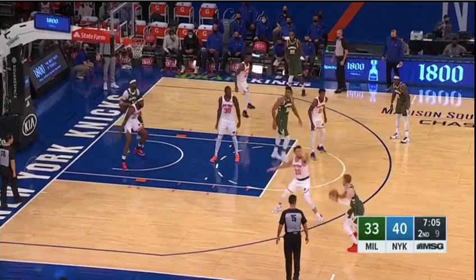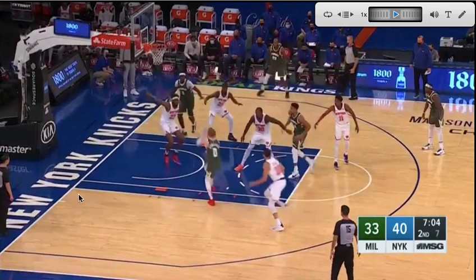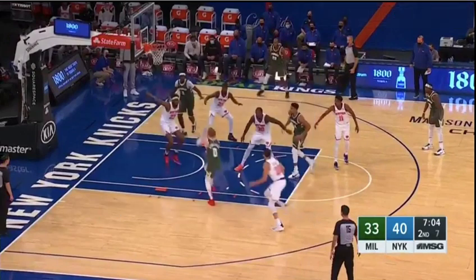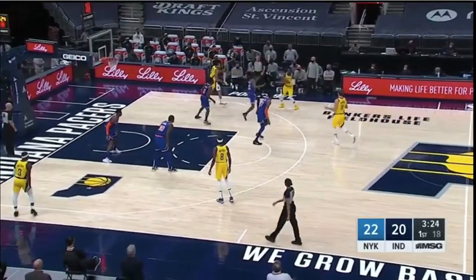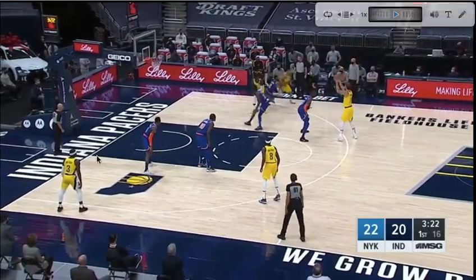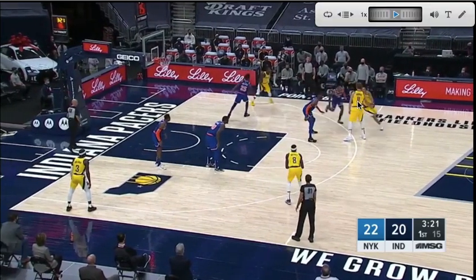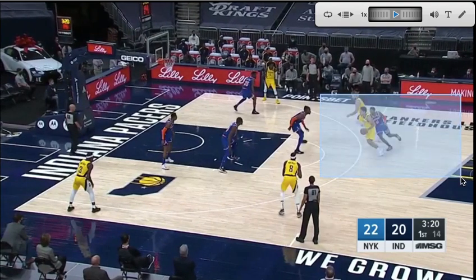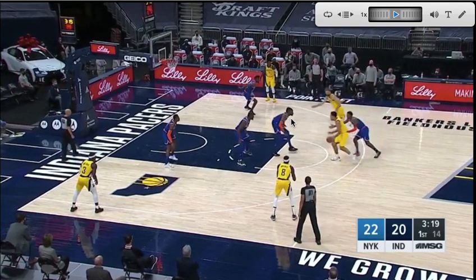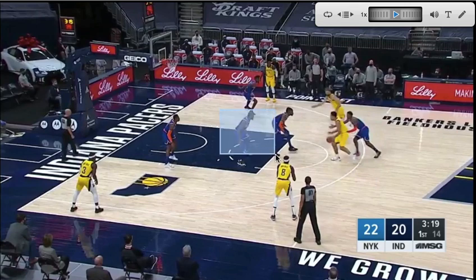It comes from situations like this. They are flying hard at shooters, trying to funnel basically everything to the rim — to Mitchell Robinson and Nerlens Noel — where they can impact and scare guards away from strong finishes at the basket. They also do a great job fighting over almost all screens, like this one here. They're not going to go under and let Malcolm Brogdon take this shot off a dribble handoff.